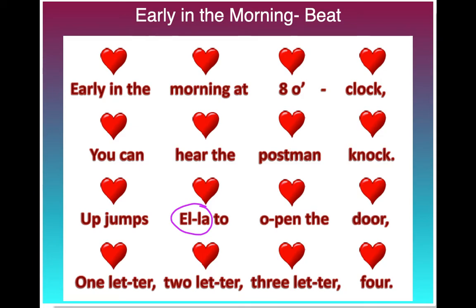One last time, say your own name or the name of a friend. Early in the morning at 8 o'clock, you can hear the postman knock. Up jumps to open the door, one letter, two letter, three letter, four.